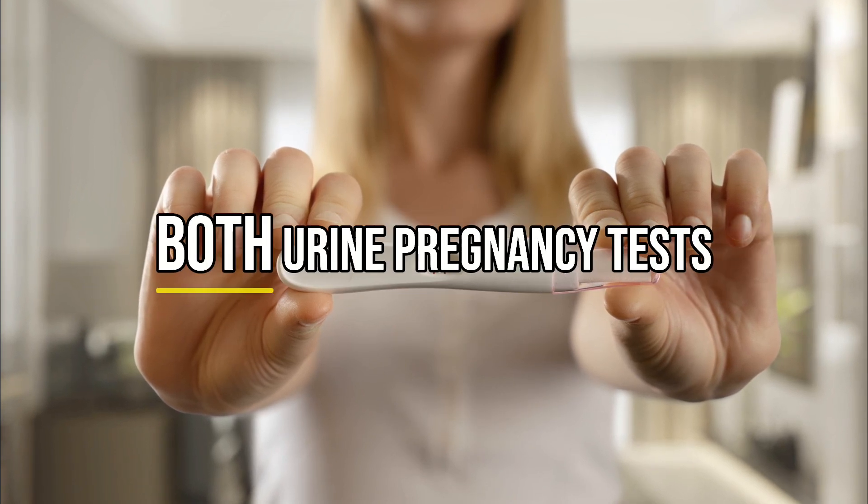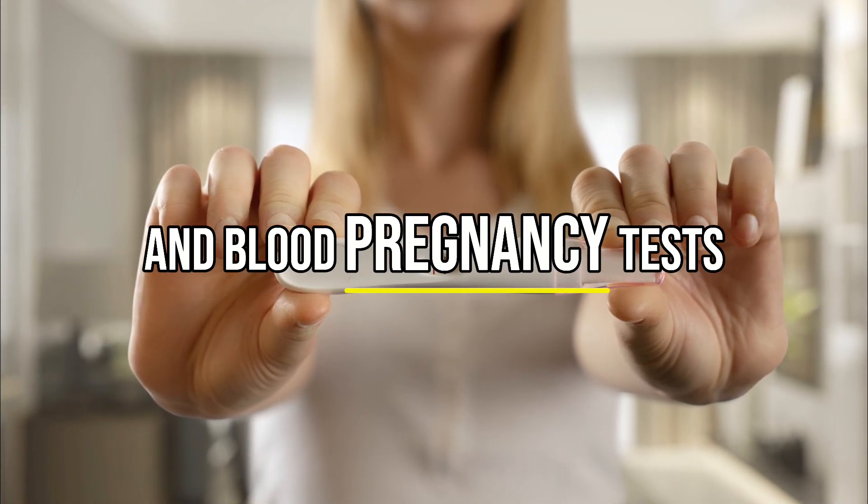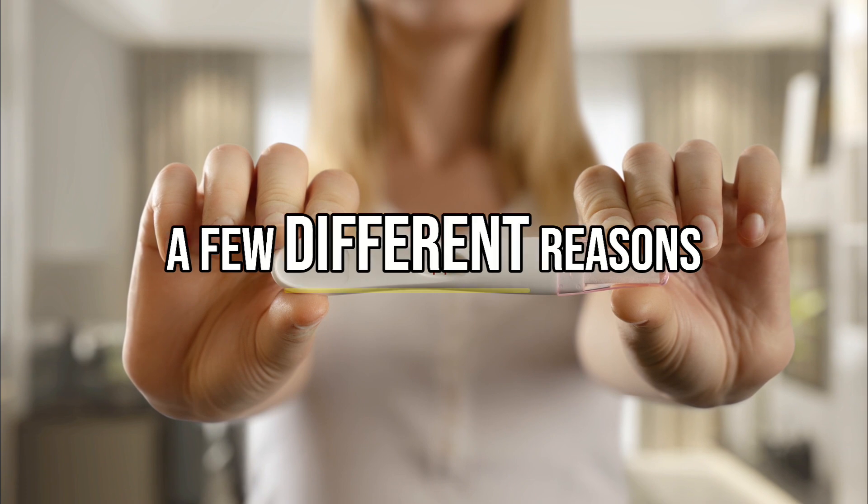Can pregnancy tests be wrong? Yes, both urine pregnancy tests and blood pregnancy tests can be wrong for a few different reasons. Welcome back to the FemHealth channel, a medical education channel by doctors for you.